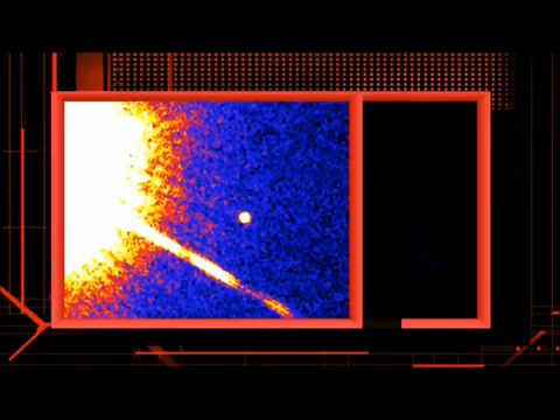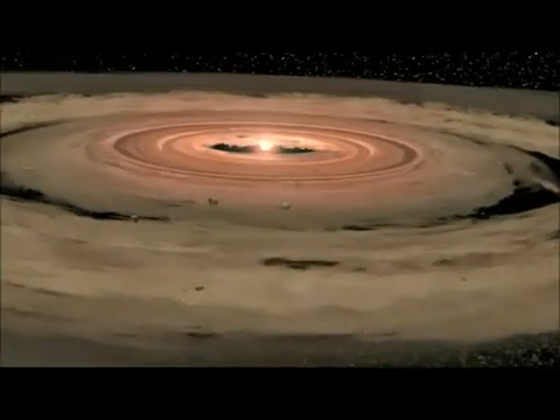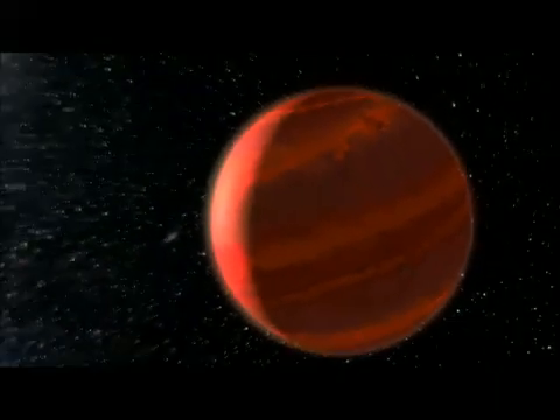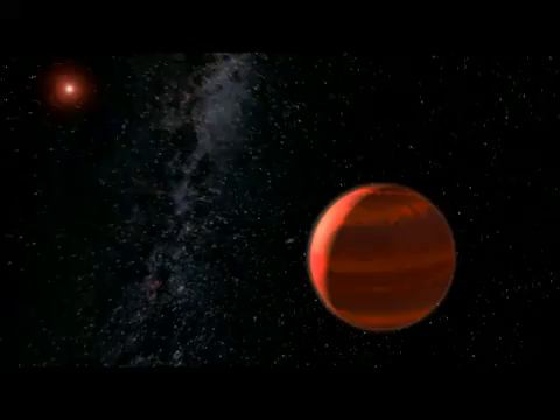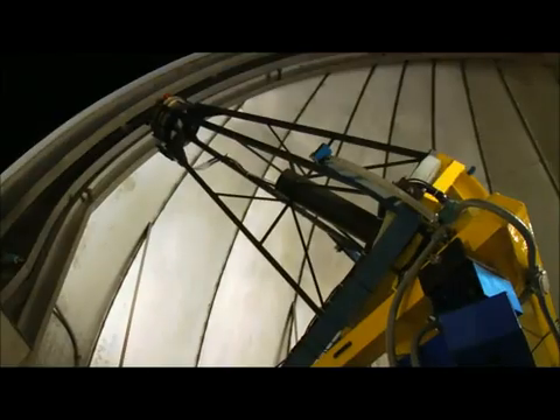To date, astronomers have located only a couple hundred brown dwarfs, and they still have many questions about these elusive objects. For one, they know some brown dwarfs have disks of dust and gas around them. Might those disks form into planets? That's just one of many mysteries yet to be solved as we continue to probe the stars.